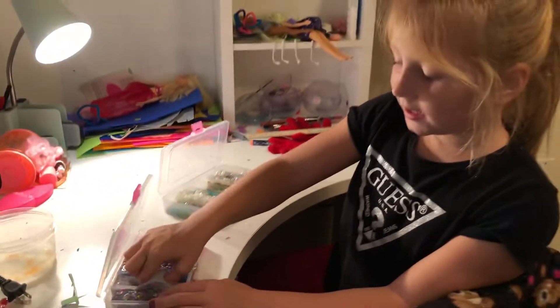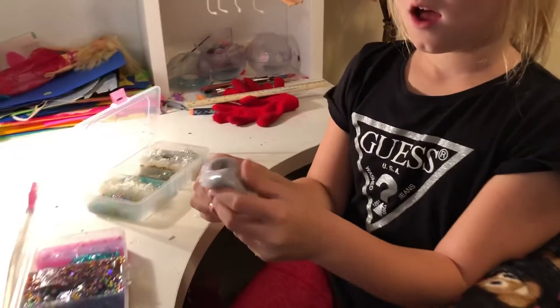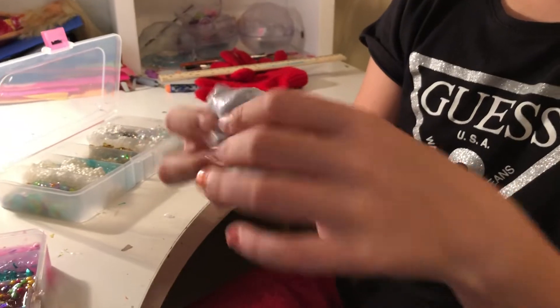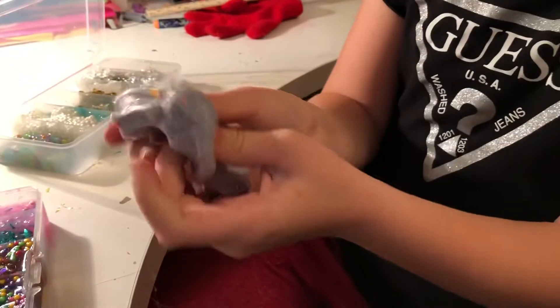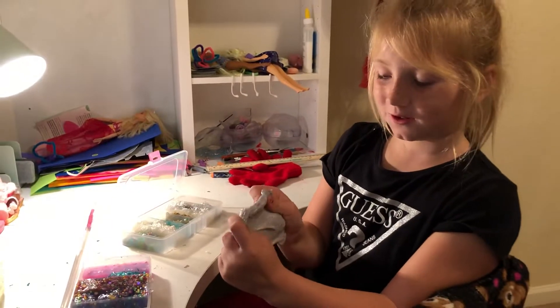This is the fluffy slime. It is a mix of blue and pink, and this slime used to actually be unicorn slime but it got mixed together, so yay!